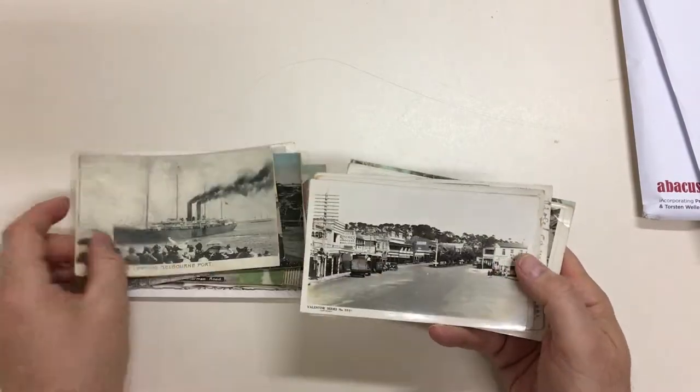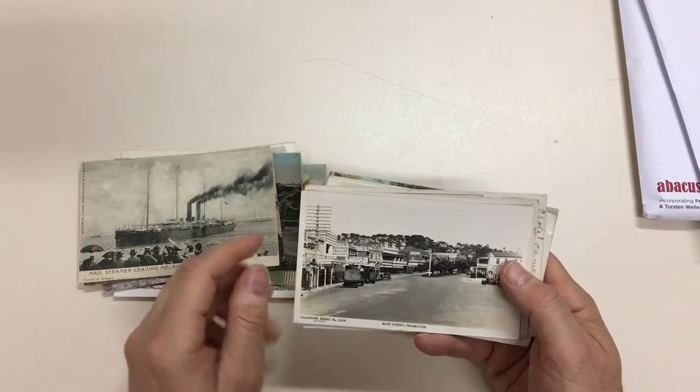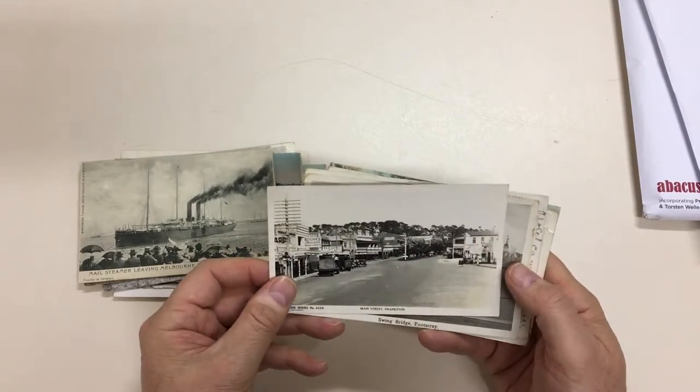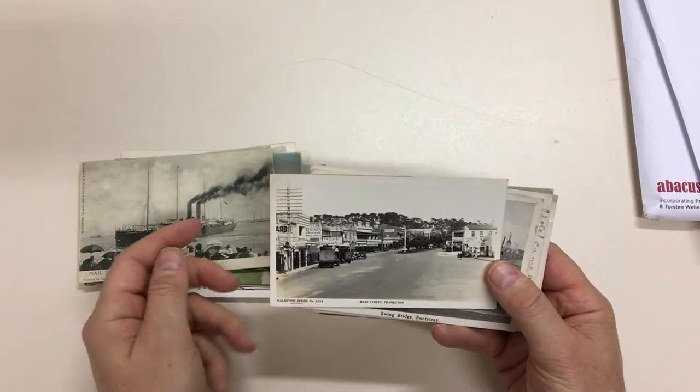Mail Steamer leaving Melbourne Port. Main Street, Frankston. Ritchie's Grocers — and Ritchie's on the other side — that was owned by a distant relative of mine.